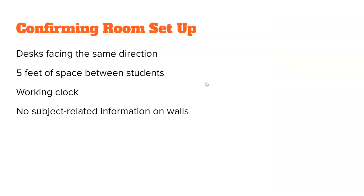When you get to your room, the first thing you need to do is make sure these four things are true: desks are all facing the same direction, there are five feet of space between each student's chair, a working clock is on the wall displayed somewhere students can see it, and no subject-related information is on the wall.